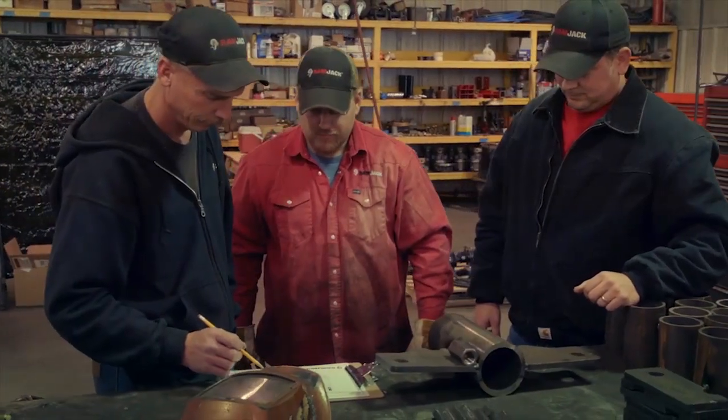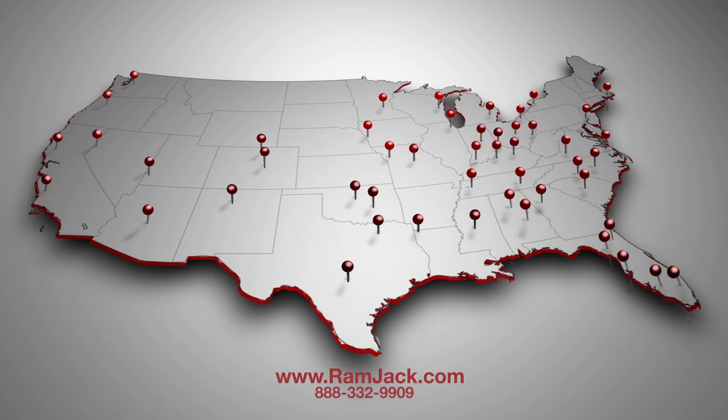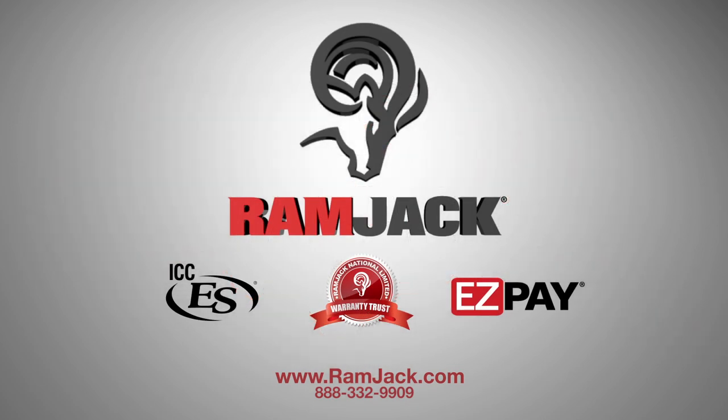If you suspect foundation settlement, please contact Ram Jack today for an expert on-site analysis of your home or business.